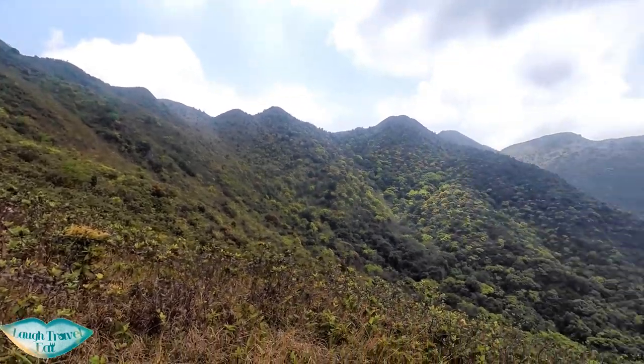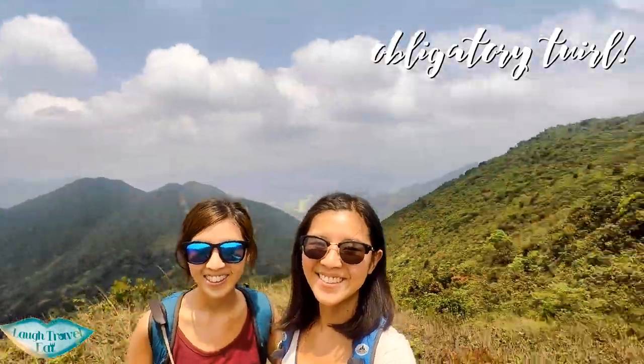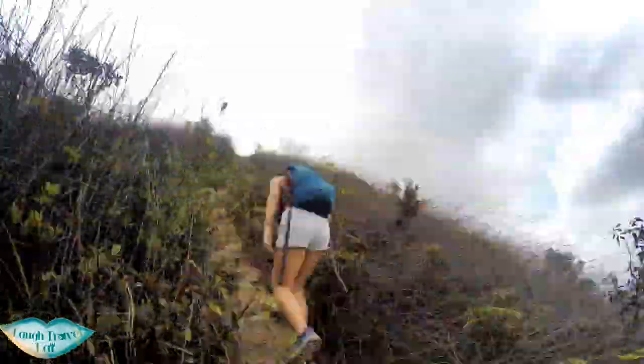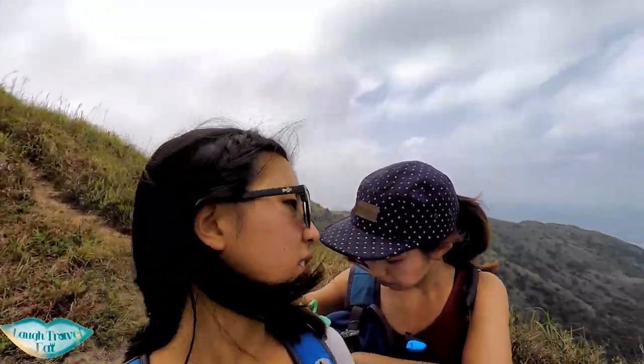We're just getting bashed by vegetation, much like last time — did you see it hit my face? We've been about an hour and a bit into the hike and we still haven't reached the first mountain. Quick pit stop because we're not even on top of all the hills here yet and we're already dead.